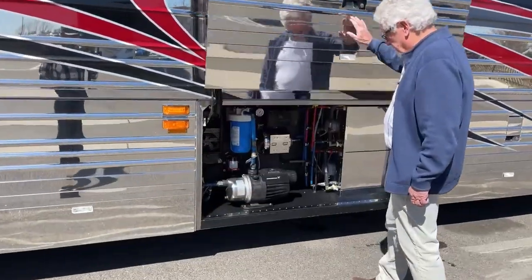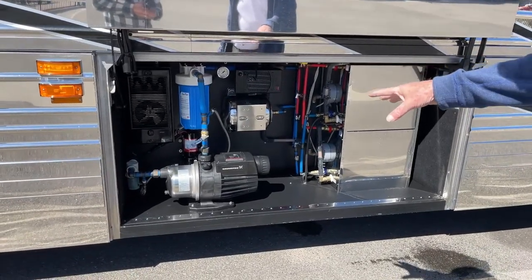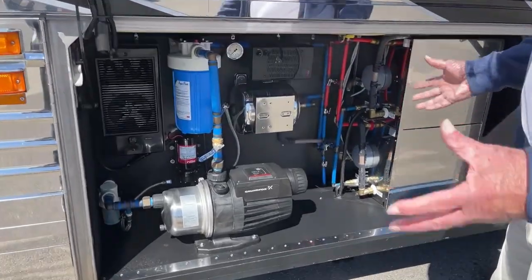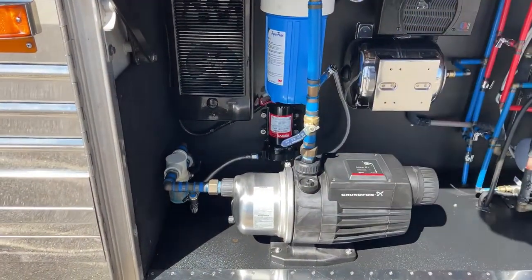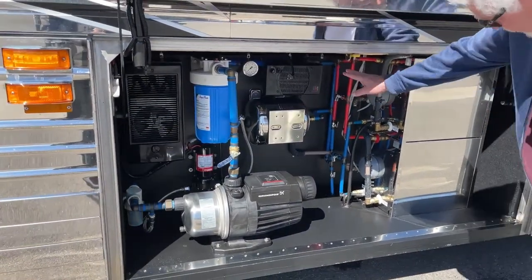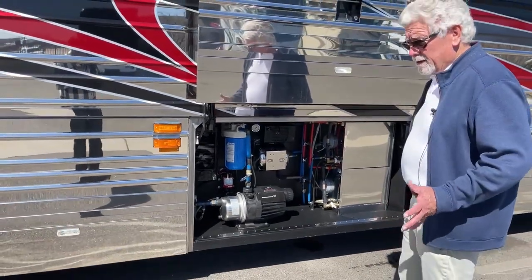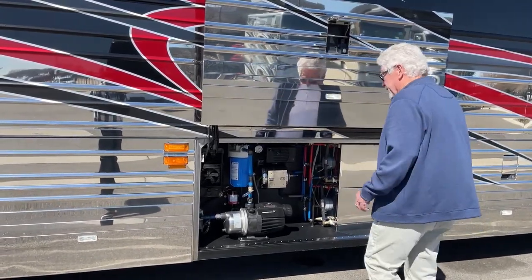Here's your plumbing bay. It's got two 10-gallon hot water heaters, a 110 water pump, a 12-volt backup water pump, an accumulator tank on the cold side so you get nice pressure, and a sediment filter. It's all heated. The philosophy is accessibility — rather than hiding things, make it easy to work on if you need to get at it.